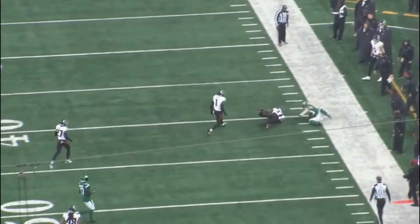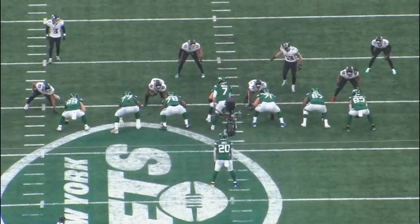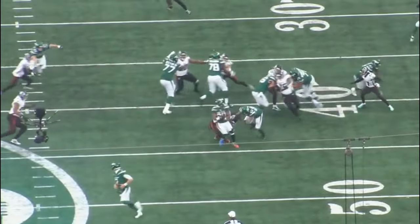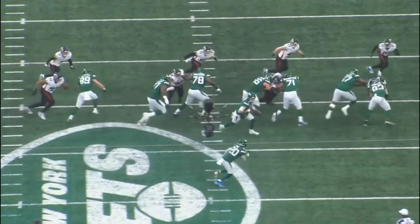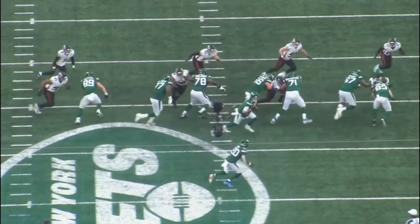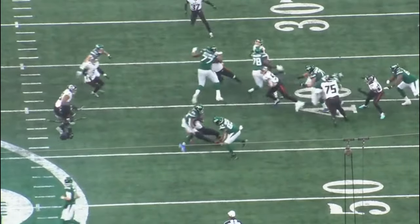Some criticism here: on an outside zone run to the right, Warren doesn't make good enough contact with the defensive end. On zone runs as the frontside tackle, you have to set the inside edge — keep the defender to the outside. The defensive end jumps inside and the play loses two yards. In slow motion you can see the right tackle just misses — you have to make contact in the hip area and ensure the defender ends up on the outside so the running back can hit the gap. These are the types of mistakes you'd expect in his third-ever game.